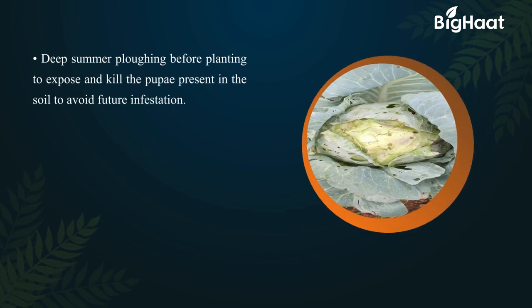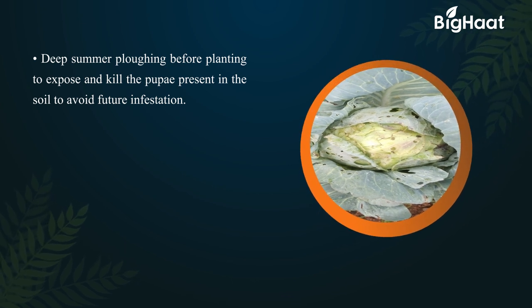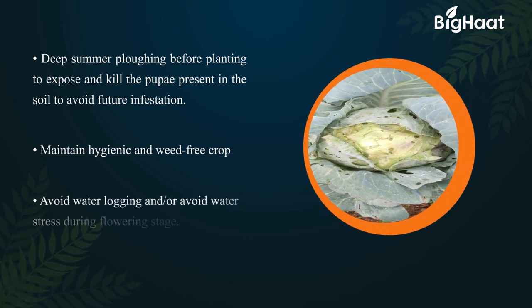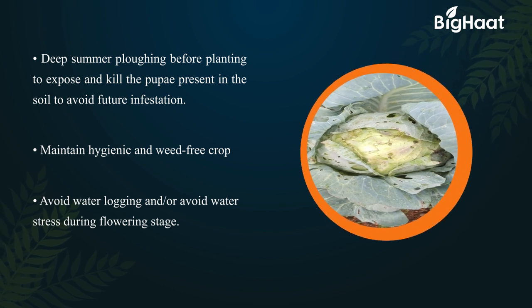Deep summer ploughing before planting helps to expose and kill the pupae present in the soil to avoid future infestation. Maintain a hygienic and weed-free crop. Avoid water logging and avoid water stress during the flowering stage.